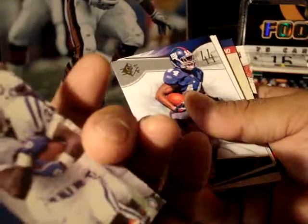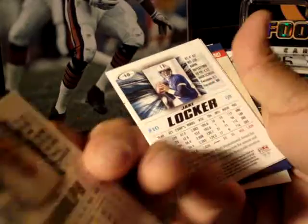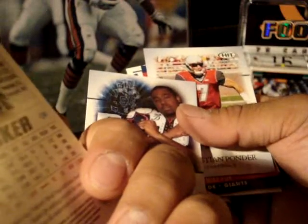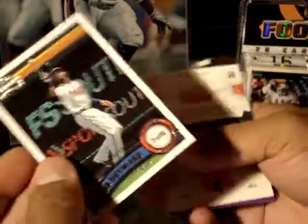Edgar and James, rookie. Ahmad Bradshaw, New York Giants. Kyle Rudolph. Jake Locker, QB. Nick Farley. I think those guys are like from the hit — it's mostly rookie cards and stuff. Christian Ponder. Mike Fox. A baseball card — Jason Hayward. It's odd.